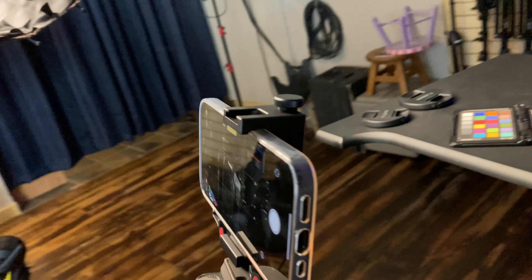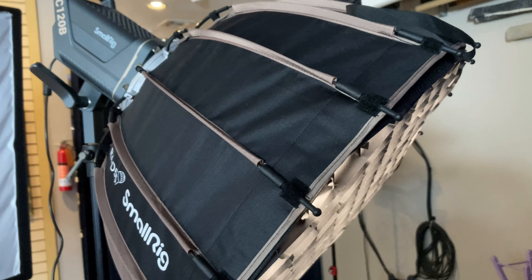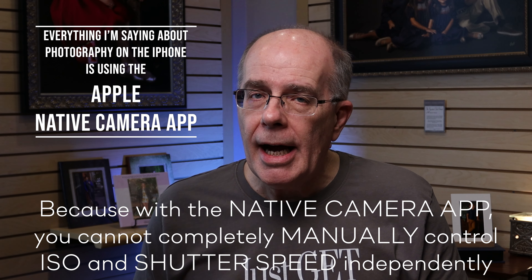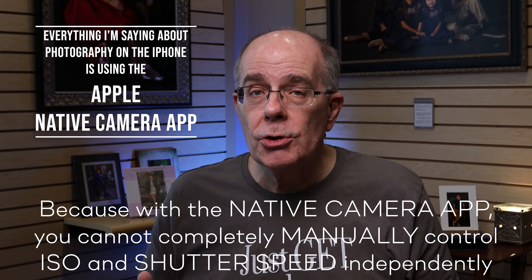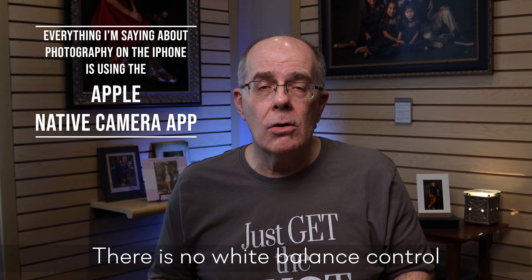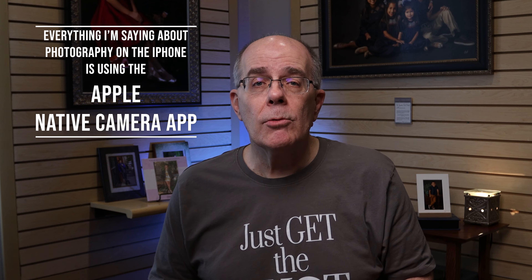Quick review of the setup: the phone is mounted in the bracket on my standard Manfrotto tripod, which I use for all my work. I'm using a single Small Rig light set to tungsten. The very first thing you run into with iPhone photography is that it has to be done by eye, falling back on traditional photographic principles — especially digital ones. You have to expose for the highlights and make sure they're not blown, because even in RAW the highlights aren't recoverable. There's also no white balance in the native iPhone app.